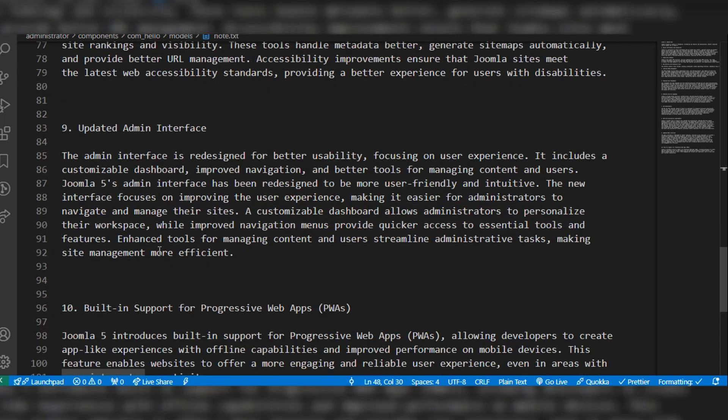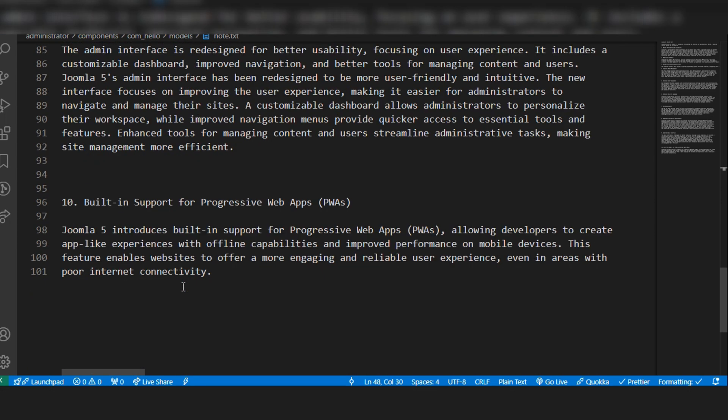Joomla 5 has an updated admin interface. In Joomla we can create two sides — admin and site — for backend and frontend. Compared with other Joomla versions it is very easy to use and user friendly. It also has built-in support for progressive web apps.